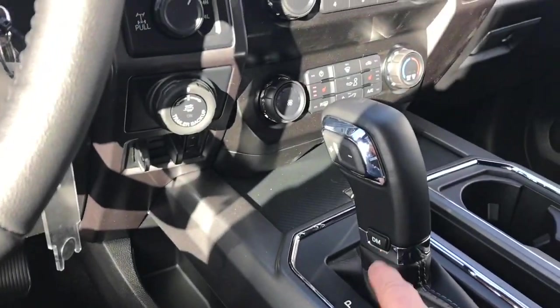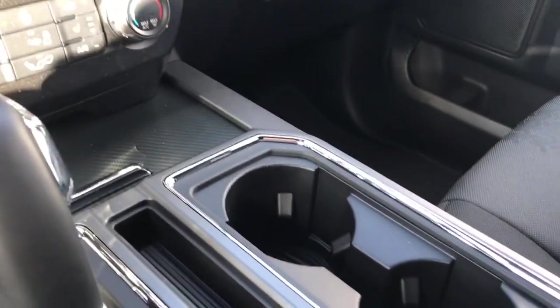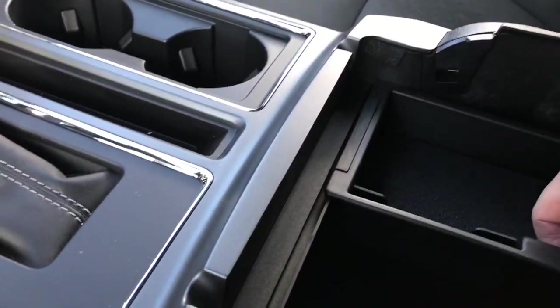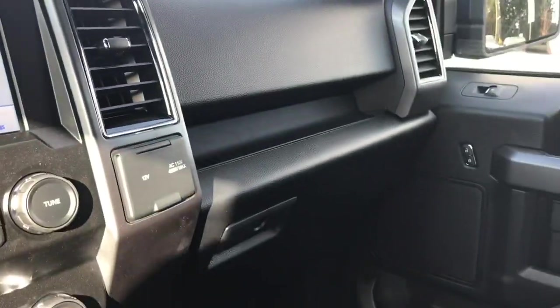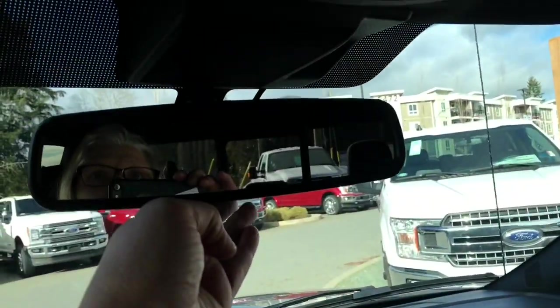You have a couple of cup holders. Your armrest is quite generous and there's a nice little bin — you can take the insert out. Down below there's a 12-volt outlet and lots of room. Off to the side is your 12-volt and 110-volt outlet. You also have a locking glove compartment, and up above an auto-dimming rear-view mirror.